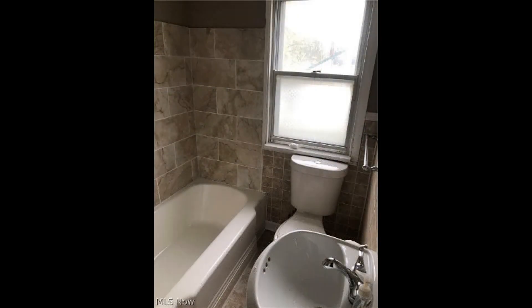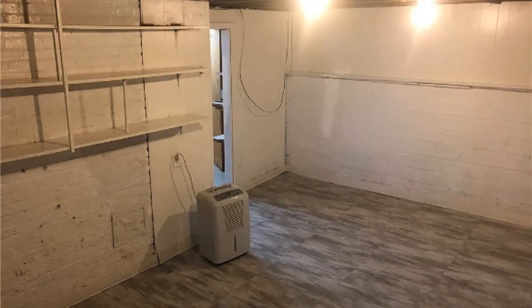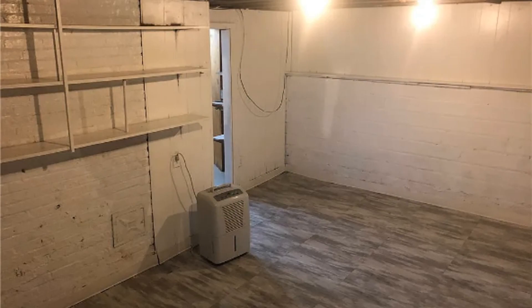This is truly a must-see. If you are interested in this Maple Heights, Ohio rental property or want to know what other rentals are available in the area, contact us today. We are ready to help you find your next home. Rent from us and experience living in a professionally managed home. Give us a call now.